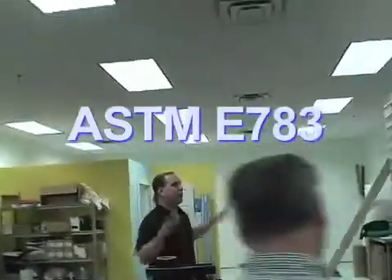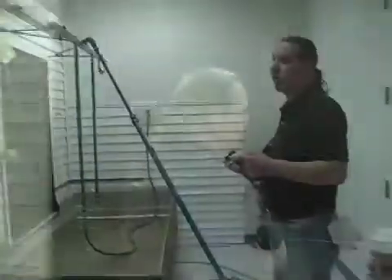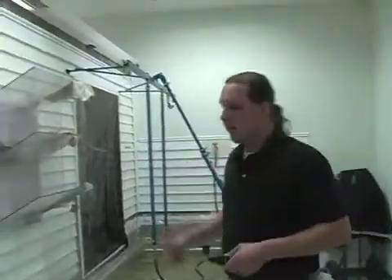And in air infiltration with the ASTM E783. Services include Test Engineering, Consulting, Contract Development, Depositions, and Expert Witness Testimony.